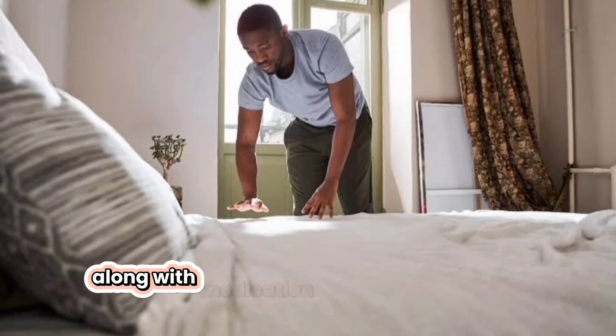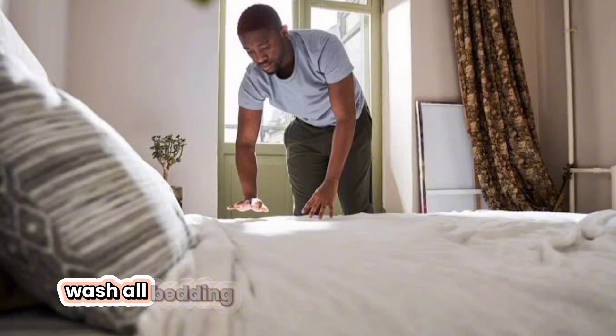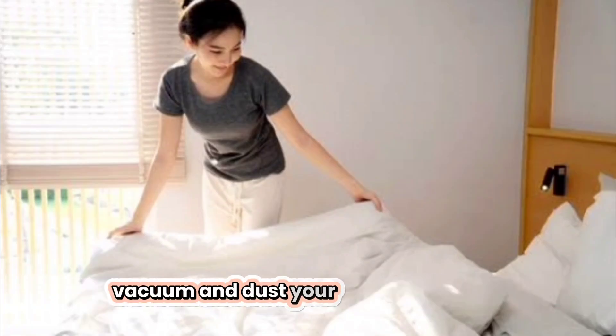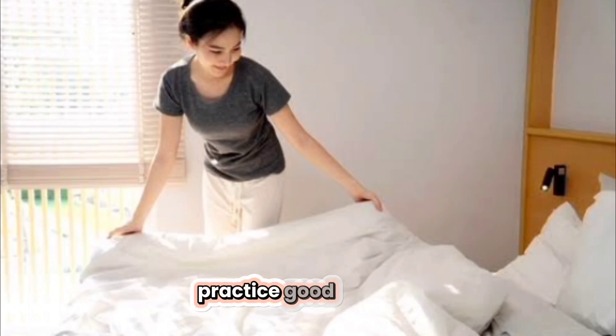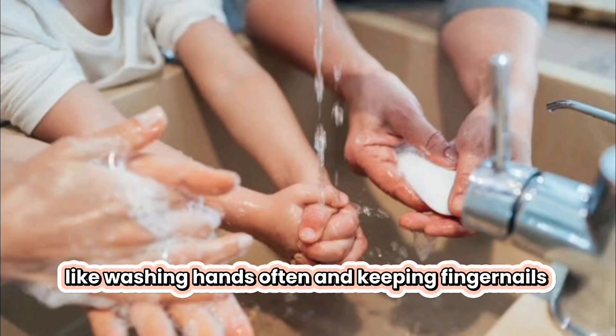Along with medication, thorough cleaning is crucial. Wash all bedding, clothing, and towels in hot water. Vacuum and dust your home frequently. Practice good hygiene, like washing hands often and keeping fingernails short.